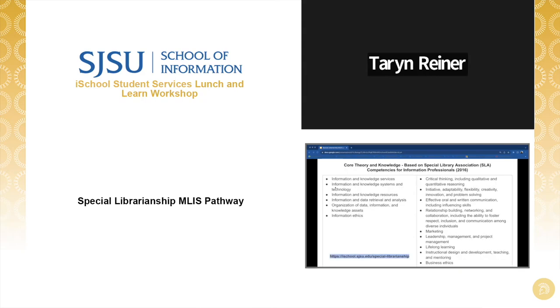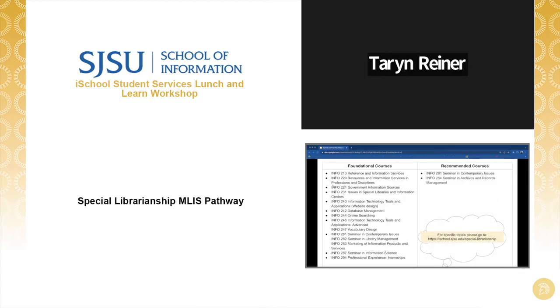Here are the core theory and knowledge sets for the pathway. Regardless of the job title and professional label, information professionals are connected by their focus on managing and applying the data, information, and knowledge required in their setting. They take a holistic view of the role of information and knowledge in organizations and communities, and they are concerned with information and knowledge through all stages of their life cycle. There are foundational and recommended courses, which you can find on the website for specific topics.